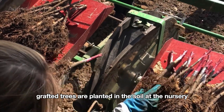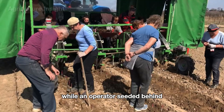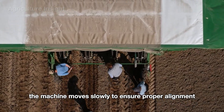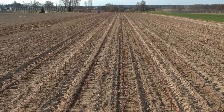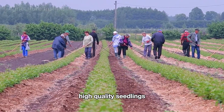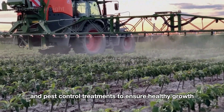These grafted branches are placed in moist coconut coir and watered regularly to maintain optimal humidity levels. Once the grafts are fully established, the young grafted trees are planted in the soil at the nursery. This planting process is semi-automated, with a machine creating furrows in the soil while an operator seated behind carefully places each grafted tree into the furrow, ensuring proper alignment and correct depth. Apple saplings are typically nurtured for one to two years, cared for with organic fertilizers, regular watering, and pest control treatments to ensure healthy growth.